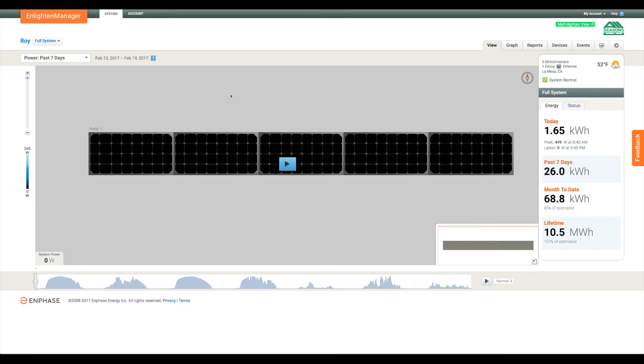This is a view of my Enphase monitoring software, which comes free with any Enphase inverters. It's a lifetime program hosted on their servers, with data on the web so you can access it from anywhere. I have five solar panels, and what's really cool about this software is you can tell that each day the output is a little bit different.